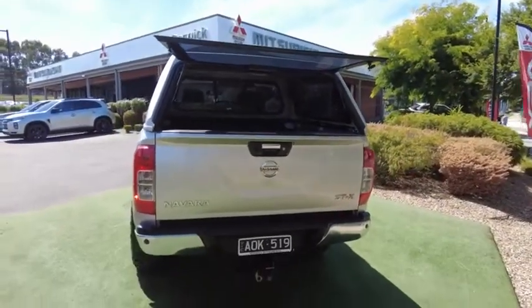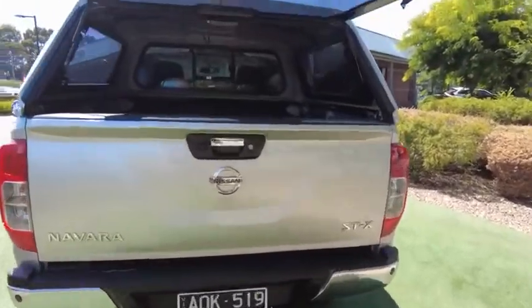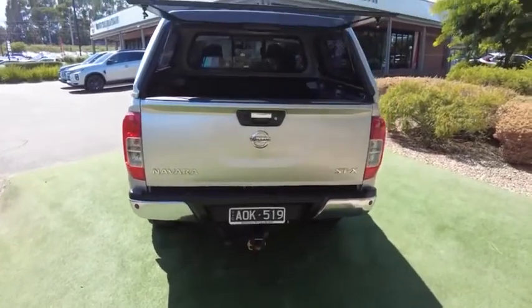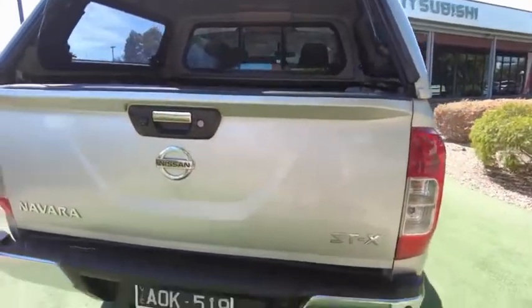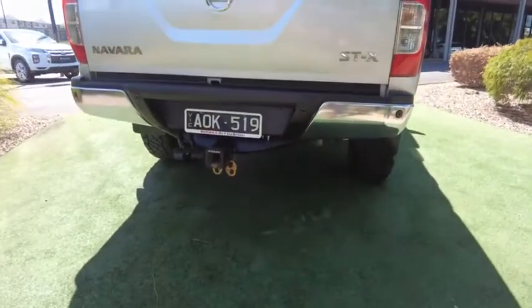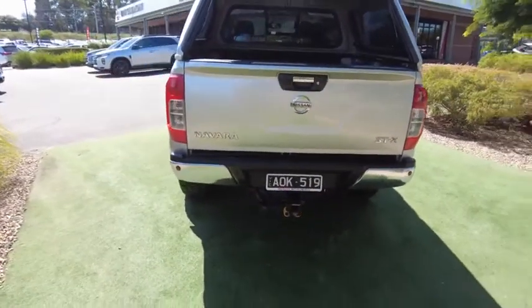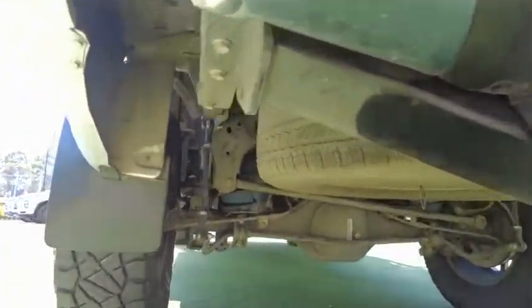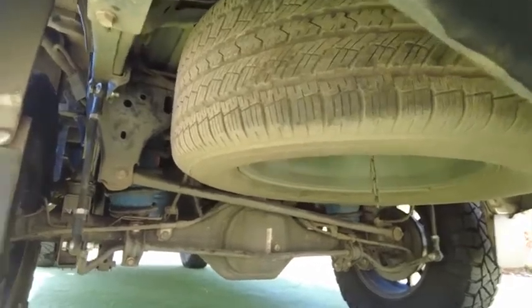Around the back we've got the factory fitted optional reverse sensors. This car does come with its own factory reverse camera and has one of the highest resolution screens on a production utility. Fitted with the genuine Nissan tow bar, rated at three and a half tonne towing capacity. Underneath the back of the car, we'll get to the suspension upgrade soon, but it has a full coil rear end.